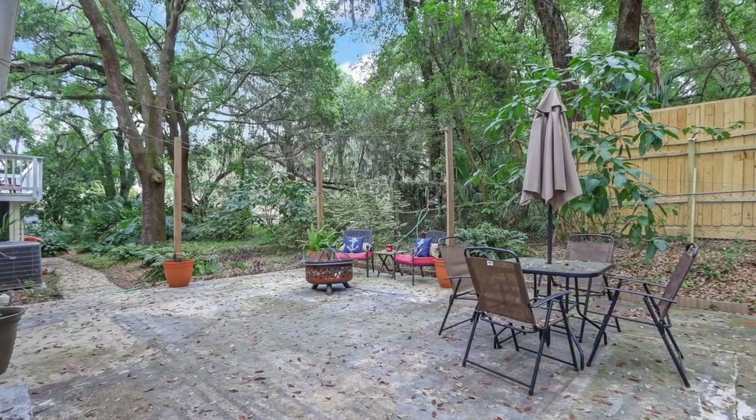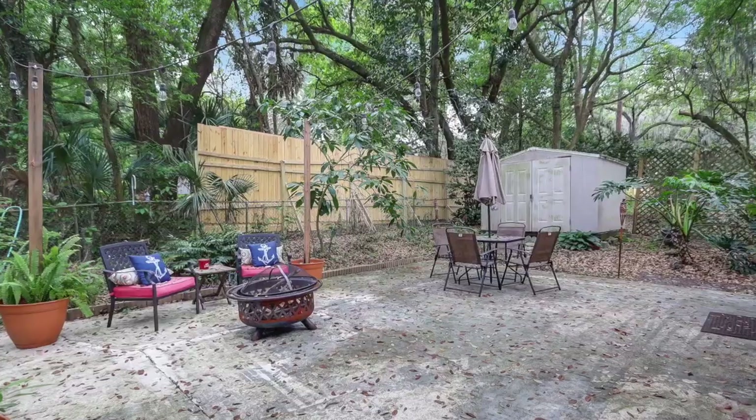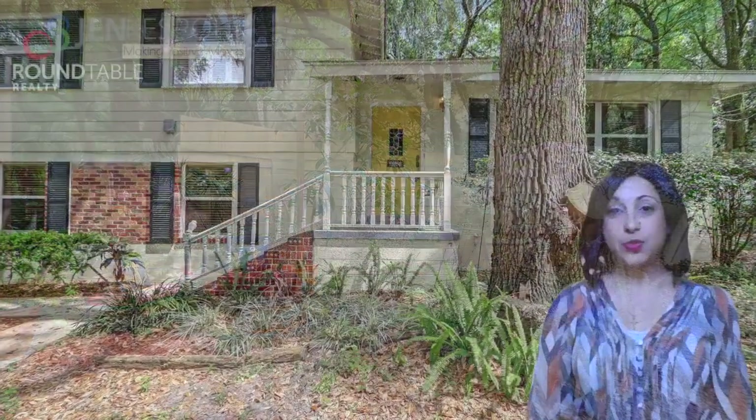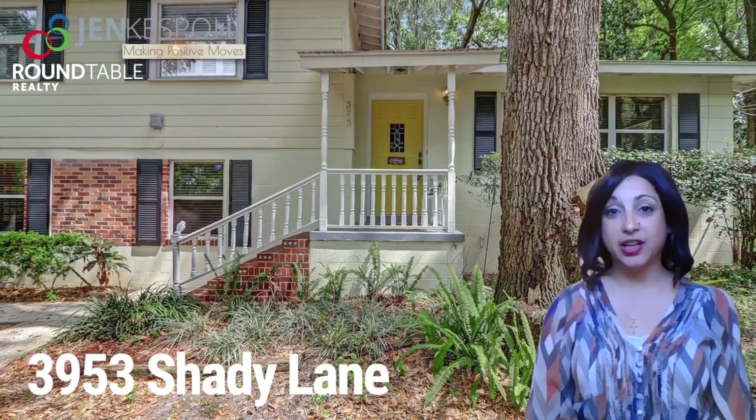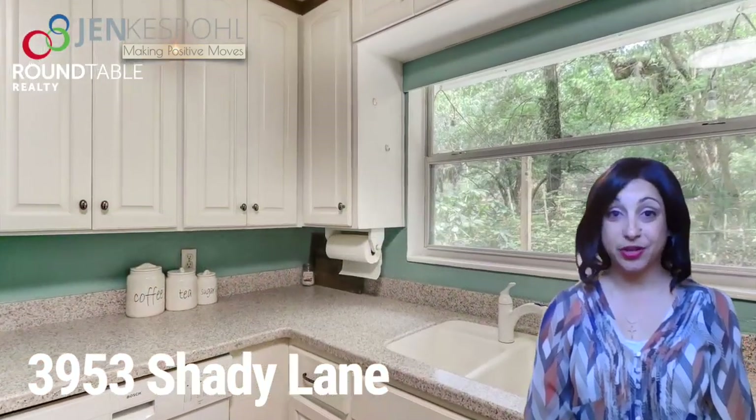There's also a large patio and it's perfect for having string lights outside and just sitting out there in the evenings to relax. This property has a really fun old Florida feel to it. You almost feel like you're on vacation when you're here.